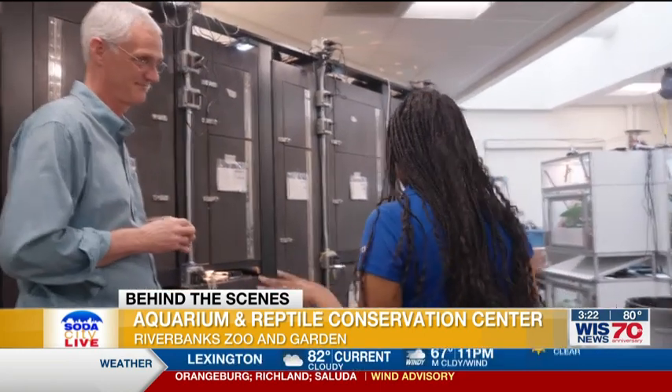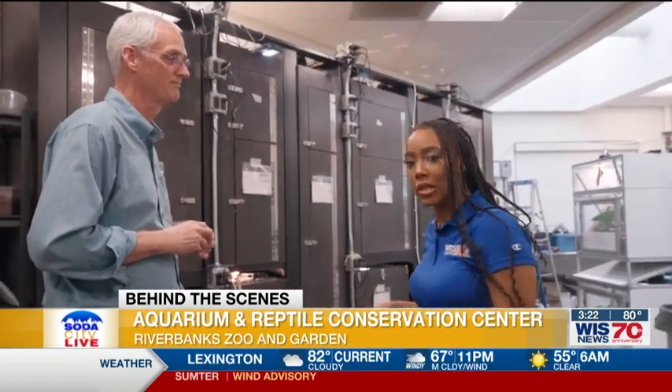Thank you again, John, for sharing this exclusive behind-the-scenes look at what you all do back here. It's absolutely amazing. We're going to continue to take a little sneak peek throughout the zoo, so stick with us.